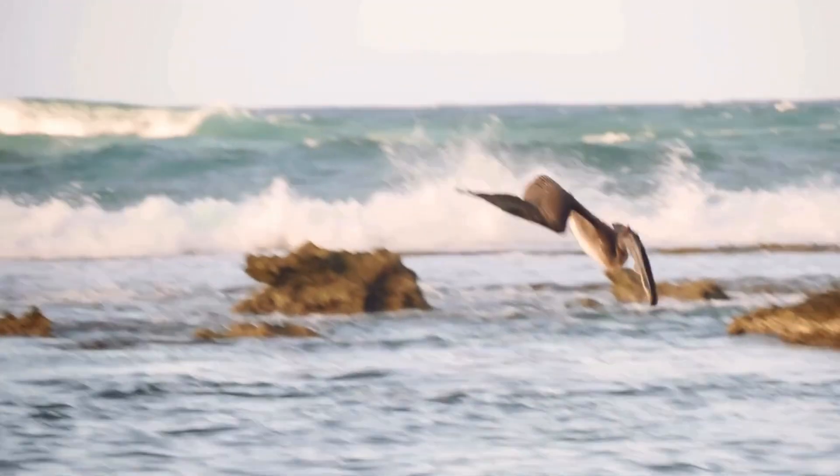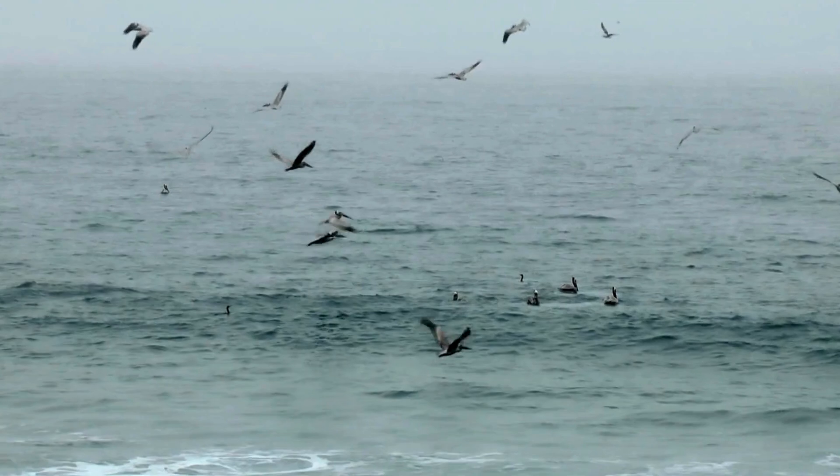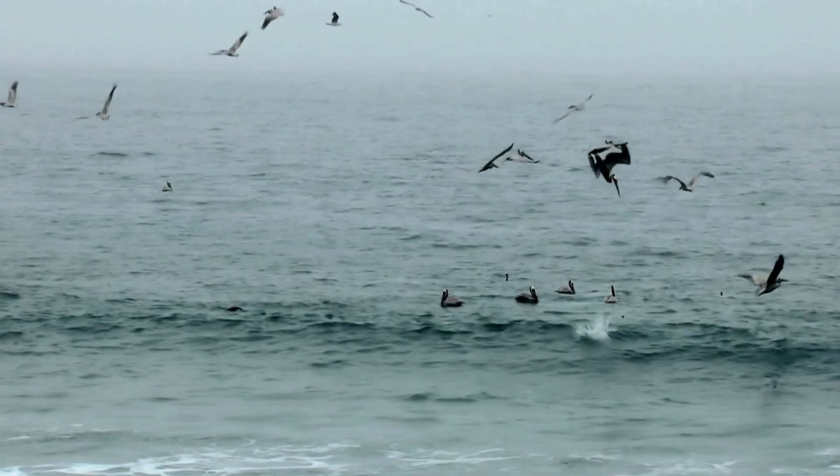The brown pelican can spot its prey from as high as 21m in the air. They dive head first into the water to fish.